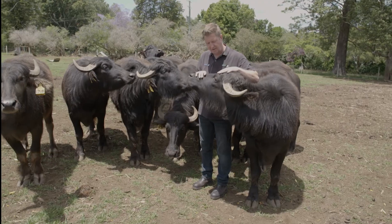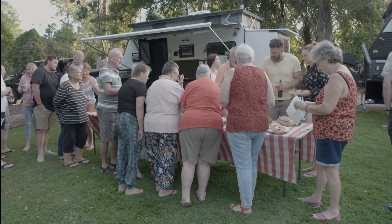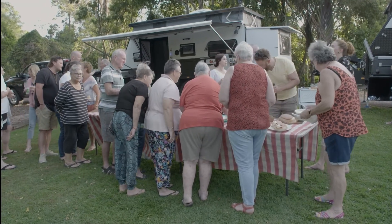Coming up, Tim is introduced to a few curious buffaloes and we show you how to win your very own Easy Trail caravan.